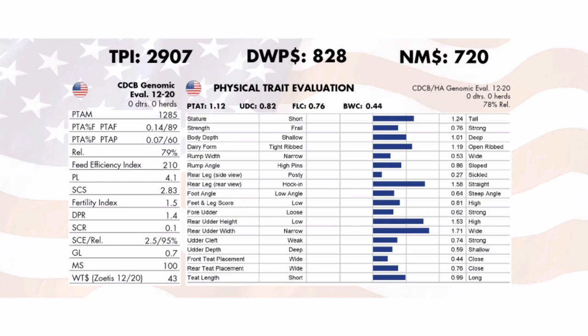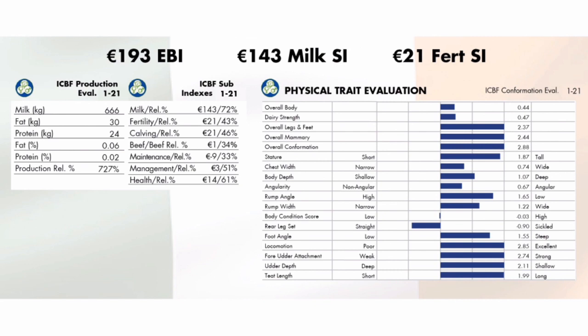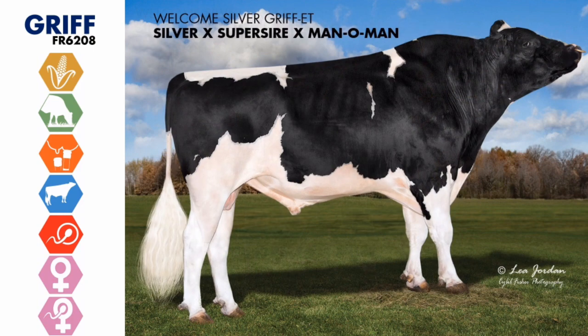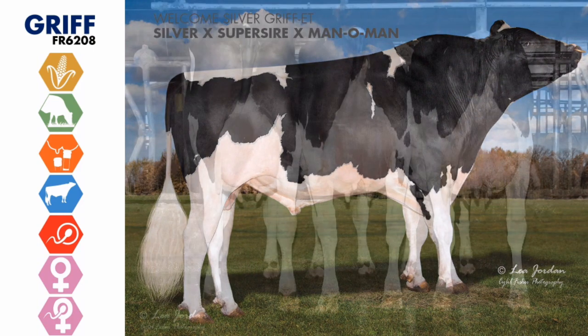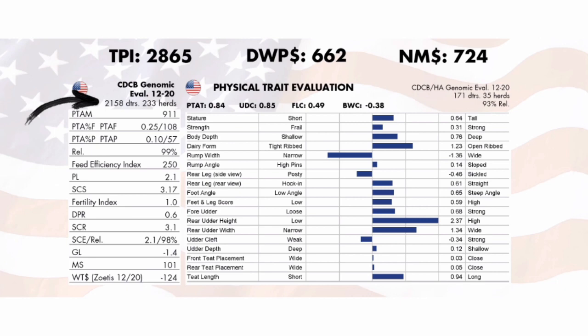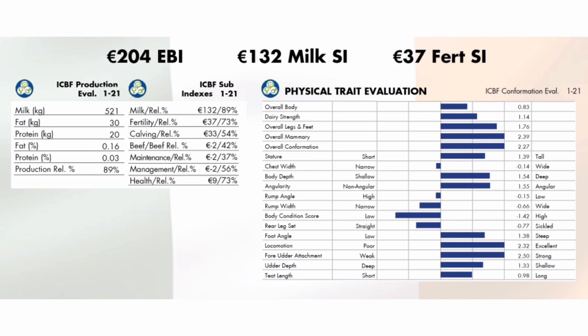Renegade is an excellent fit for those with mogul bloodlines wanting an outcross. He's available in both sexed and conventional semen, with availability being limited this particular spring. When discussing feed efficiency and converting forage into milk solids, Griff ranks as number one in our lineup — and this is not a genomic evaluation; it's backed by over 2,000 milking daughters. He's available in both sexed and conventional semen and ranks as one of our highest bulls on semen fertility score SCR.